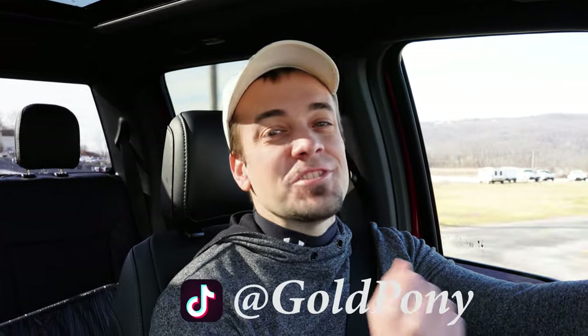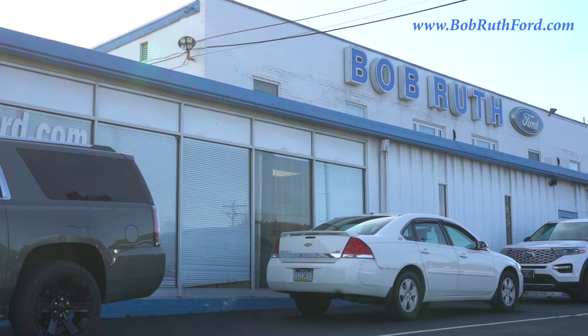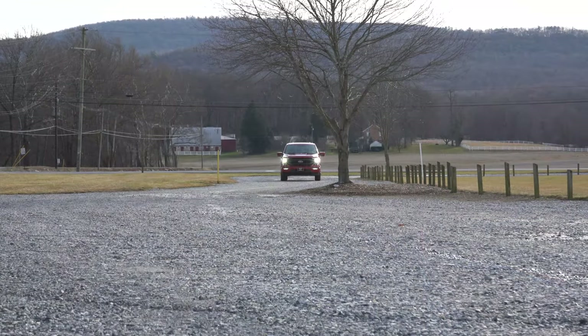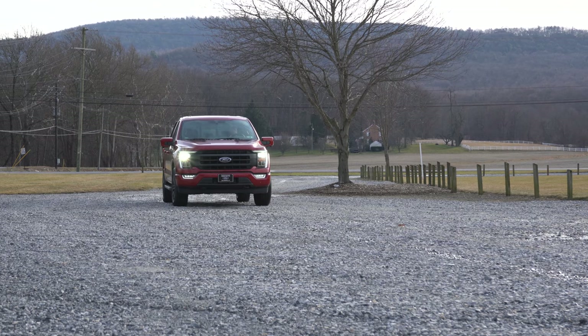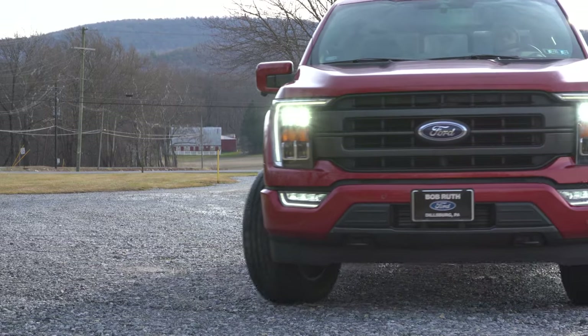Welcome back to the channel. I'm Gold Pony — I do new car, truck, and SUV reviews on YouTube. Today I'm quite excited: we are in the completely redesigned 2021 Ford F-150, courtesy of Bob Ruth Ford in Dillsburg, PA. For more information on their inventory, feel free to check out the link in the description. In this video I'll be going over everything about this one — pricing, engine, braking, acceleration, tech, and of course everything else as well.